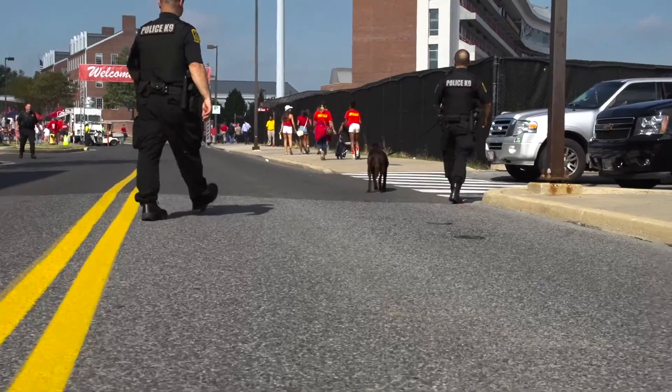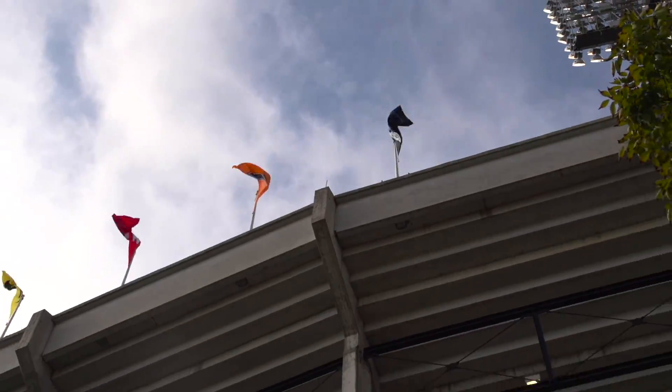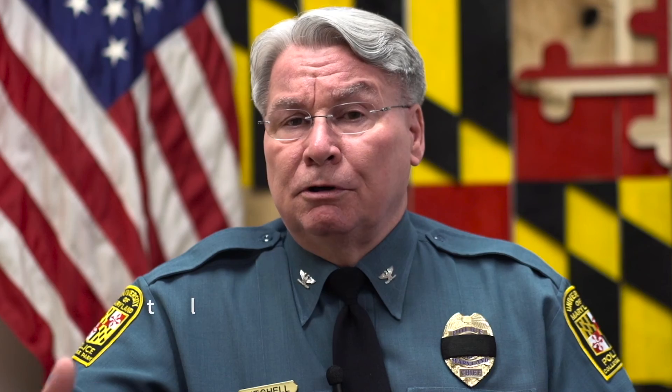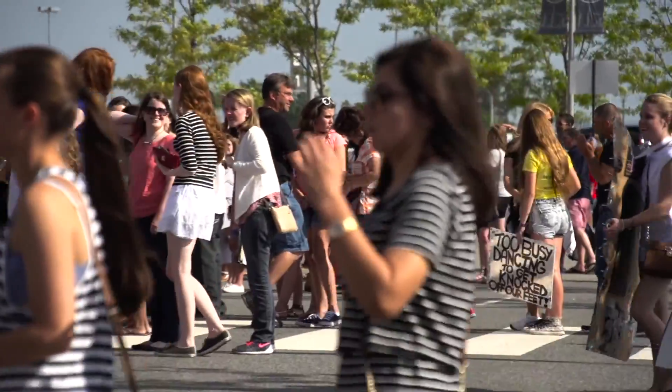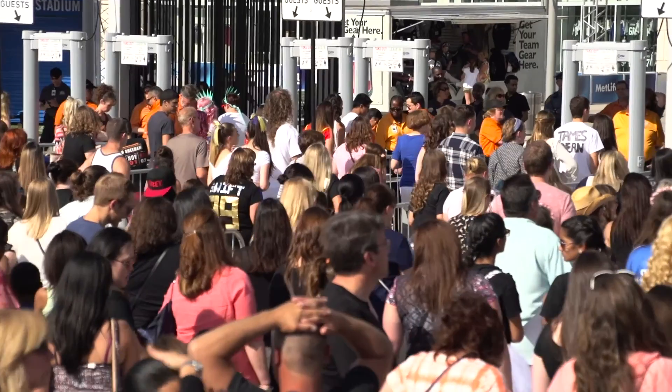One such partnership has been with the University of Maryland Police Department. On game days, we're one of the largest cities in the state of Maryland at our football field, over 60,000 patrons. When you amass thousands of people, it's really a unique challenge. So obviously, we realized that we could be an attractive target.